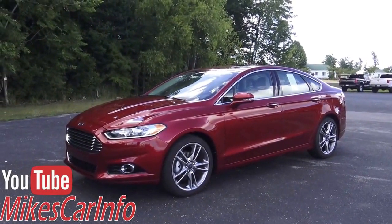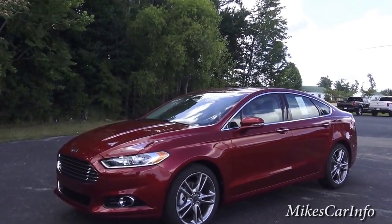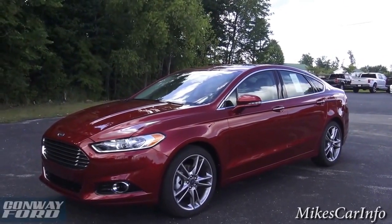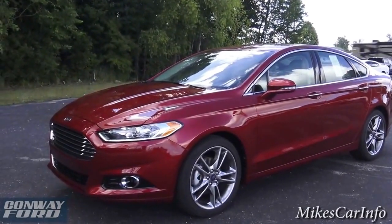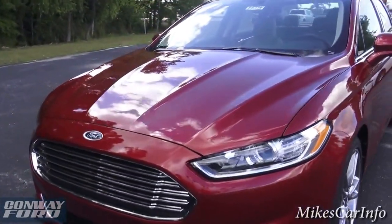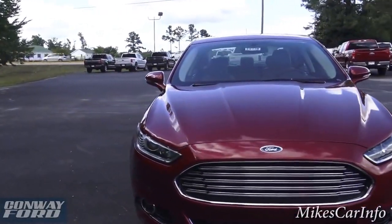The 2016 Ford Fusion Titanium trim level at Conway Ford in Conway, South Carolina — they were nice enough to allow me to show you this awesome car. This one is in the ruby red color, which is really outstanding. It just pops out on the lot when you're driving through. The Ford Fusion is known for its style, affordability, features, and comfort, so let's take a look at it.